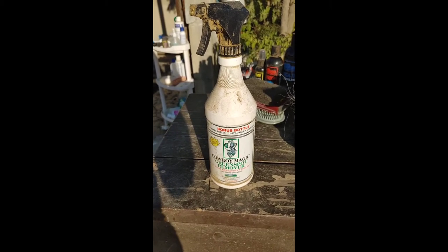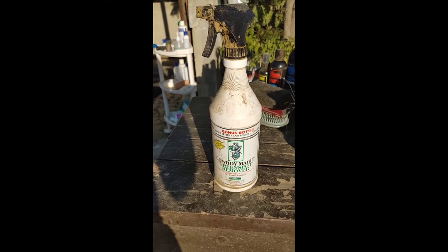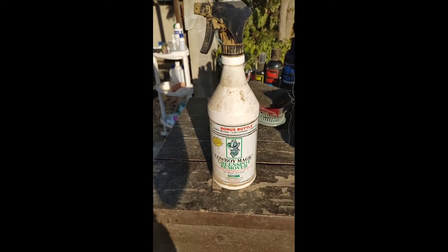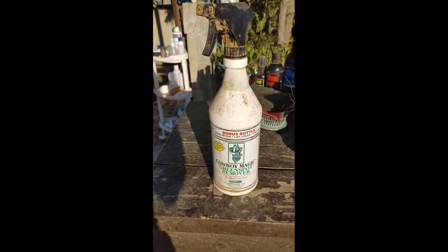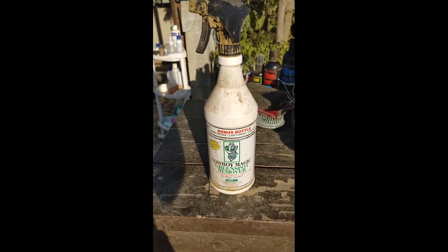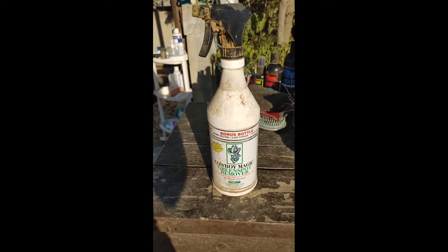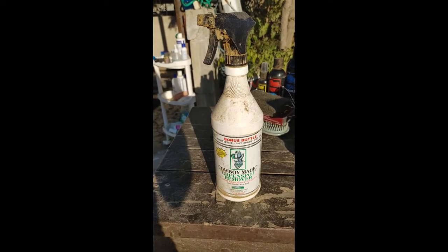Cowboy Magic products are also a great company. I use the green spot remover on the grays, and it works wonderfully — it takes out those nasty little poop stains that they seem to acquire every single day. I also have Cowboy Magic shampoo and conditioner. They are also one of my favorite products to use, and I've been using them for years. That is another company that I will probably never give up.